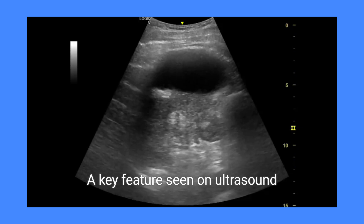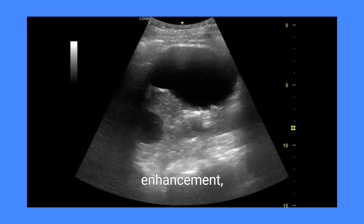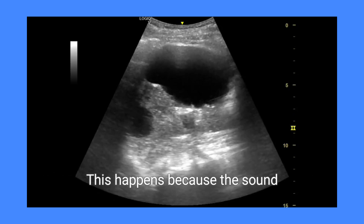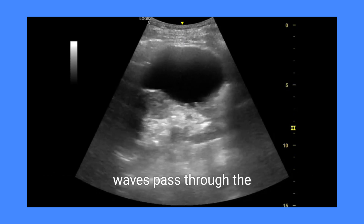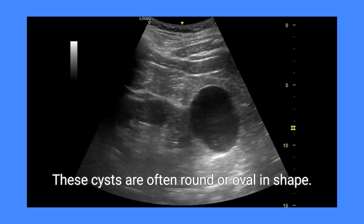A key feature seen on ultrasound is posterior acoustic enhancement, where the area behind the cyst appears brighter. This happens because the sound waves pass through the fluid without attenuation. These cysts are often round or oval in shape.